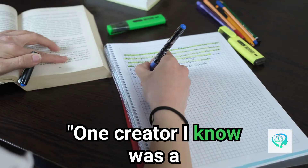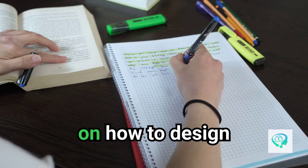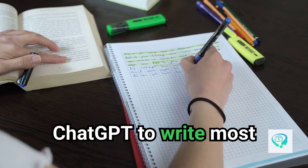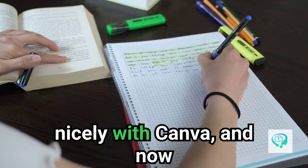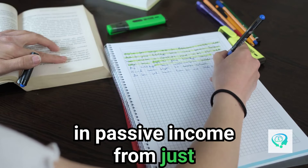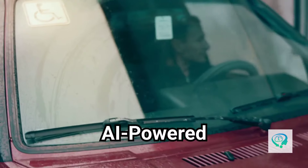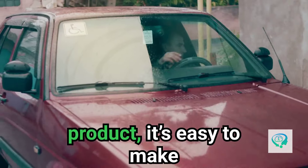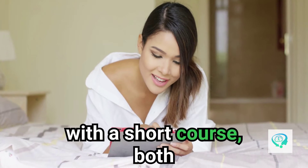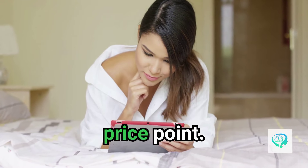One creator I know, a graphic designer, decided to make a passive income product — a simple e-book on how to design logos. He used ChatGPT to write most of it, packaged it nicely with Canva, and now makes $500 a month in passive income from just one e-book. Bonus tip: once you have one product, it's easy to make upsell packages — for example, bundle your e-book with a short course, both generated with ChatGPT, to sell at a higher price point.